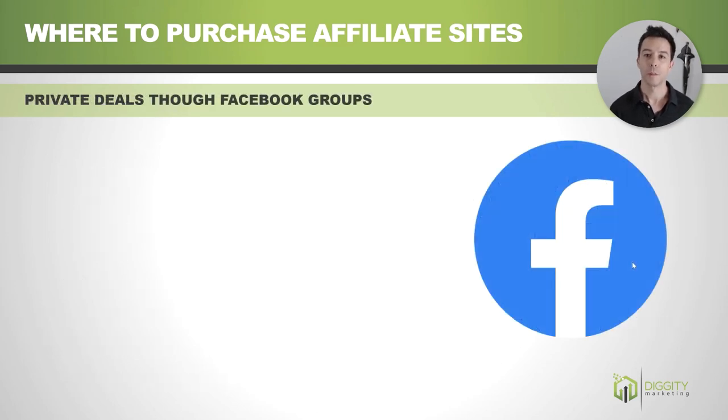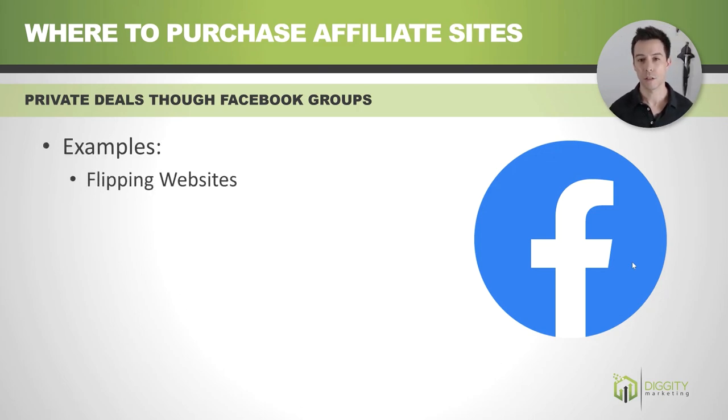A cheaper alternative would be finding deals yourself through Facebook groups. Some examples would be the Flipping Websites group and Affiliate SEO Mastermind — that's my group.